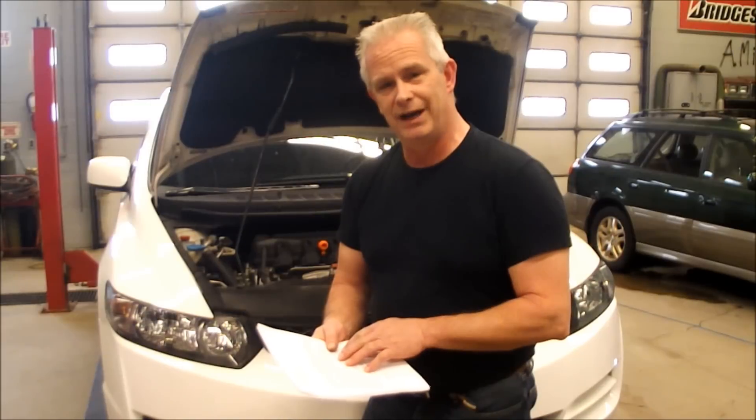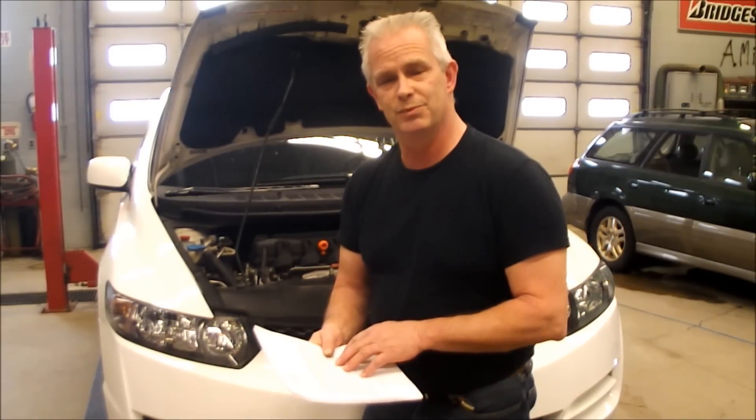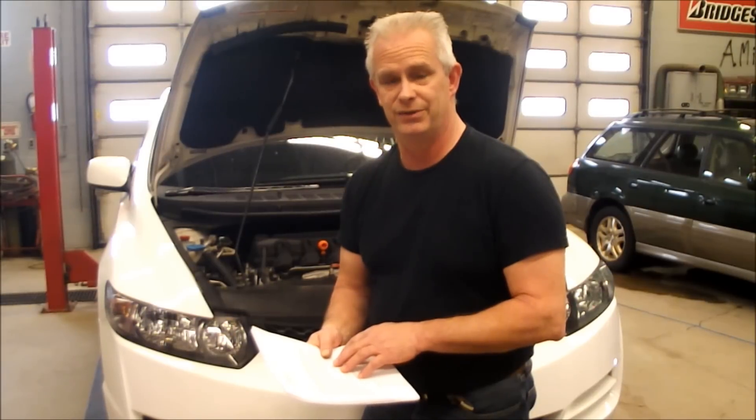By their own estimates, 12 hours just to fix it labor-wise, plus parts, is well over a thousand dollars per car. They made and sold over a million of these cars between 2006 and 2010. This is the biggest warranty problem I have ever seen a car manufacturer face.